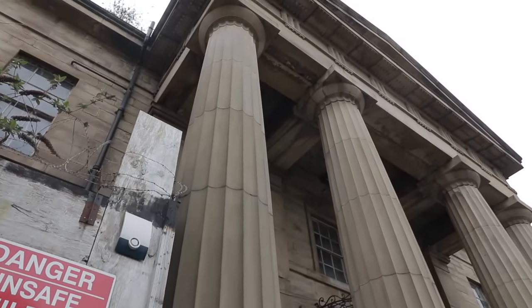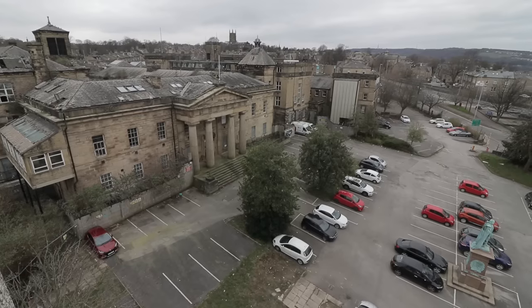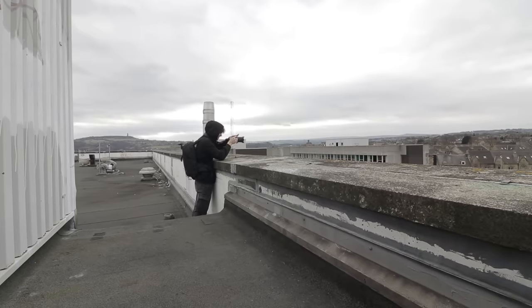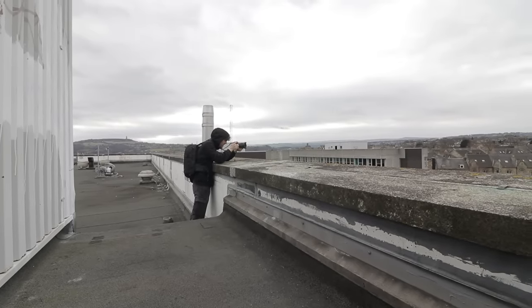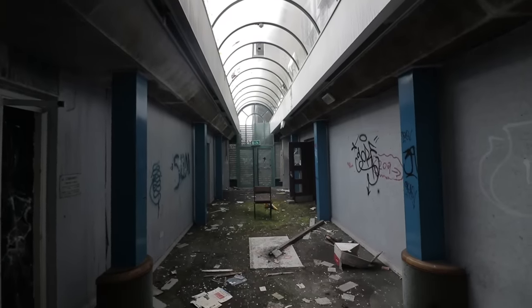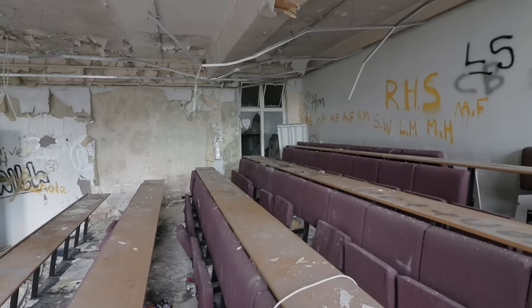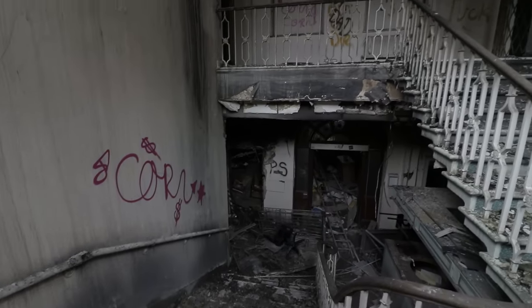Anyone in the Yorkshire town of Huddersfield will be familiar with the humongous abandonment sat crumbling for the last decade in its heart. In today's Urbandom video, we are showcasing our 2021 exploration of Kirklees College and Huddersfield Royal Infirmary that dates back to the 1830s. Join us as we explore the structurally inept property to see what old details remain today.